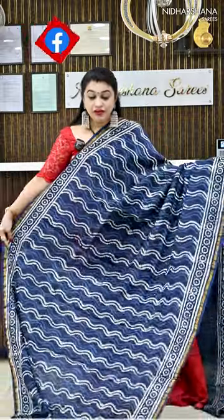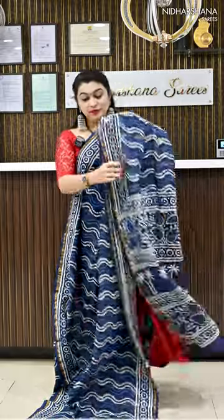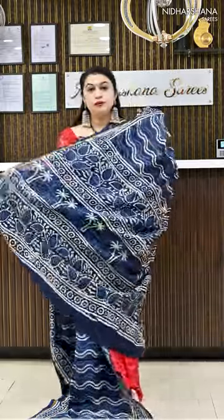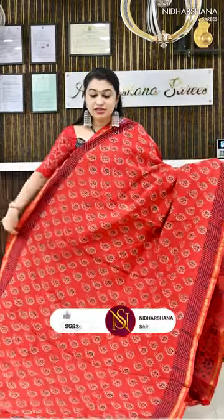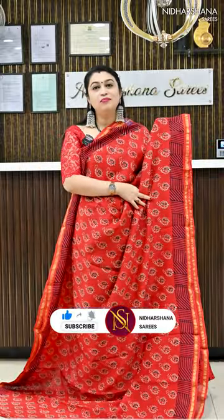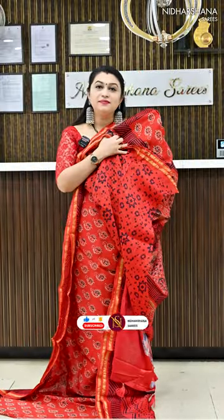Number 15 has a very traditional colour combination of blue and white, with a pallu and matching blouse piece. Saree number 16 features one more beautiful blood red colour, with a pretty pallu and matching blouse piece.